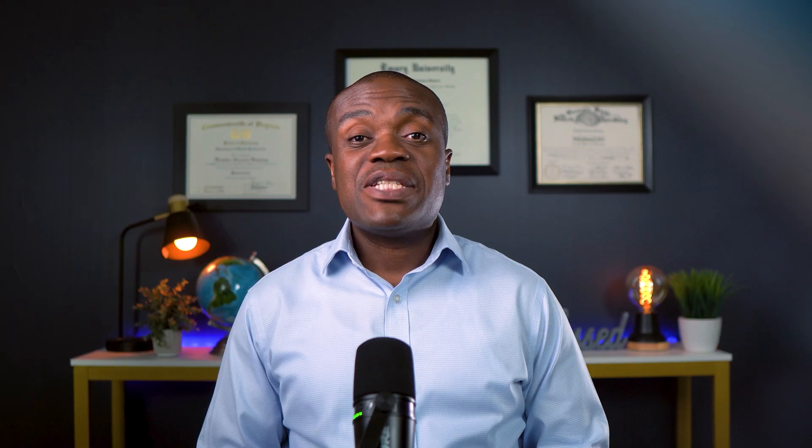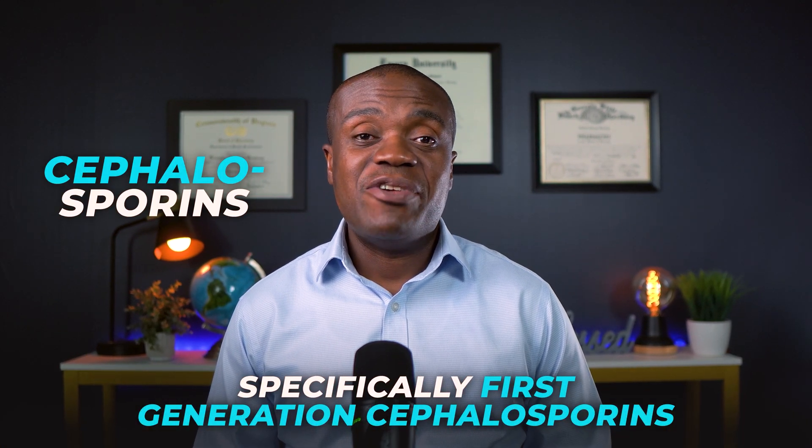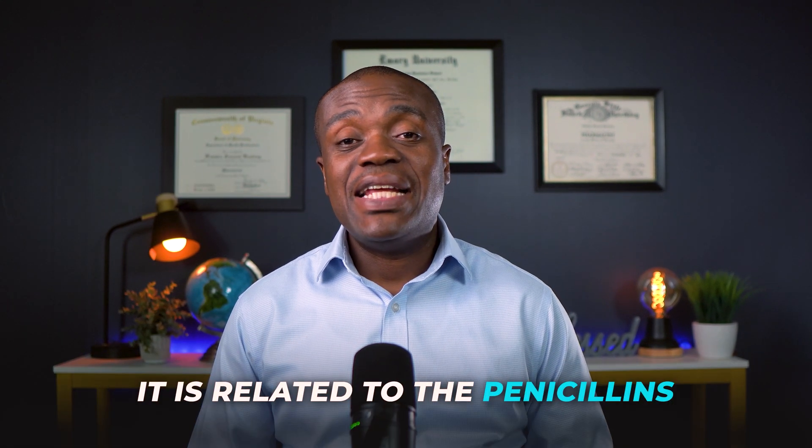So let's start with the basics. What exactly is cephalexin? Well, cephalexin belongs to a class of antibiotics called cephalosporins, specifically a first-generation cephalosporin. Now, though it is not a penicillin, it is related to the penicillins, and this is important for one reason which I'll address shortly.